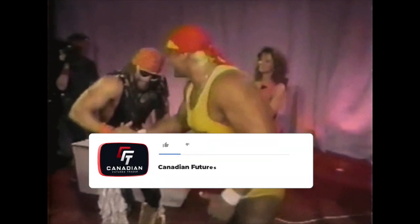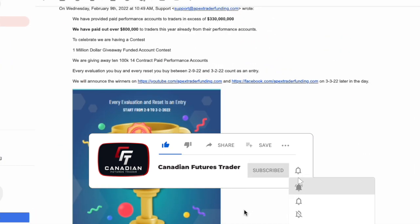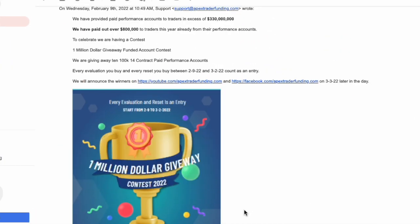Hello everyone, it's the Canadian Futures Trader here. Welcome to the channel and welcome to the video. I want to alert you to the fact that Apex Trader Funding is doing another one of their million dollar giveaways. Yes, they've done it twice in the past and they are doing it again through the month of February, so don't worry, you don't need to rush.